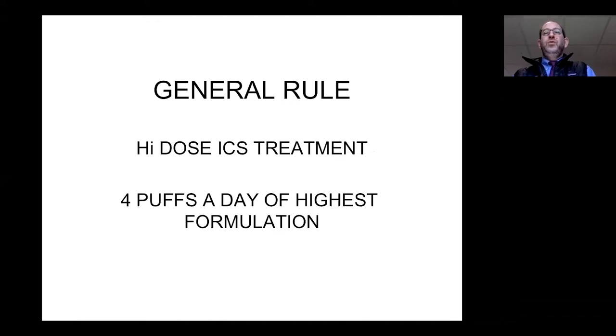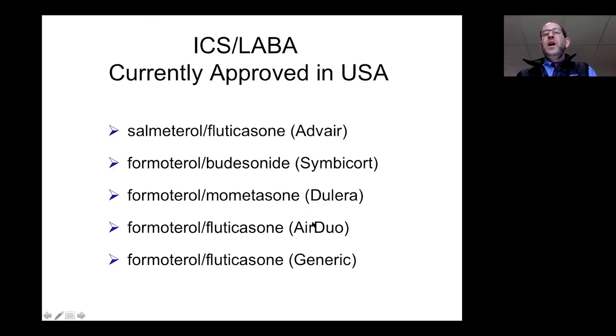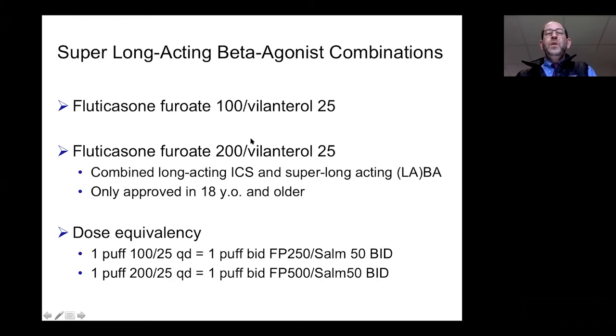High-dose inhaled corticosteroid treatment is generally four puffs a day of the highest formulation — for example, two puffs in the morning and two puffs in the evening, with good rinsing of the mouth. The approved combinations of inhaled corticosteroid and long-acting beta agonist available in the U.S. include Advair, Symbicort, Dulera, AirDuo, and a generic form. Advair is salmeterol combined with fluticasone.